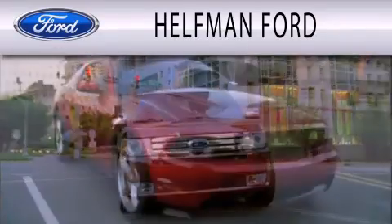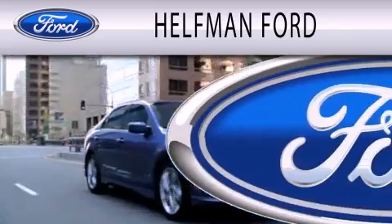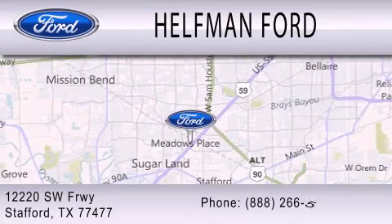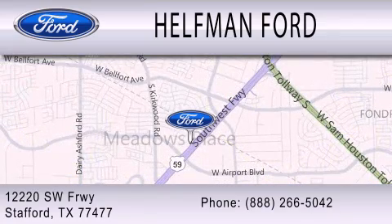Healthman Ford is dedicated to doing everything possible to ensure that the experience you have selecting your next vehicle is as pleasant as possible. Have a great day and we'll see you next time.